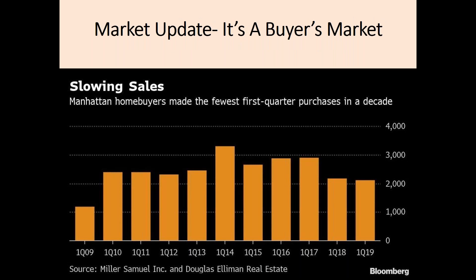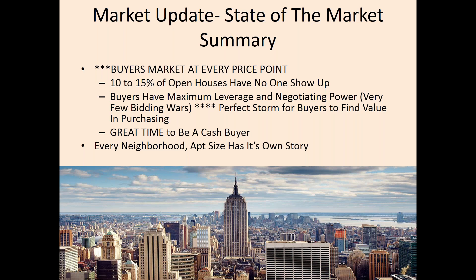The first quarter of 2019 featured the fewest first-quarter purchases in a decade. This is another way of showing this buyer's market in Manhattan. To tie up all this data, it is a buyer's market at every price point. On any given Sunday, we are seeing 10 to 15% of open houses have no one show up. Buyers have maximum advantage and negotiating power. It is a perfect storm for buyers to find value in purchasing. As I say, every neighborhood and apartment size has its own story.